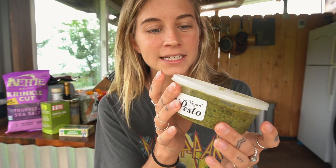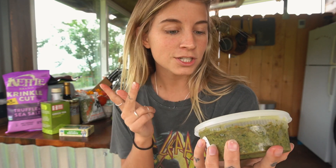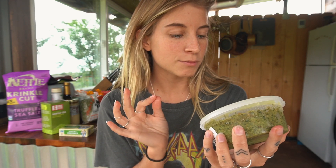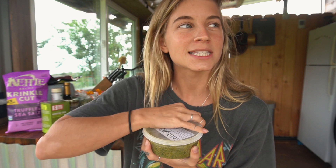Locally made vegan pesto. Inside of this is olive oil, basil, nutritional yeast, walnuts, sunflower seeds, lime juice, garlic, and salt — so super, super clean. I'm going to give you a little sneak peek into this one. I am obsessed with pesto, like obsessed.